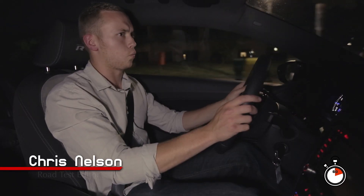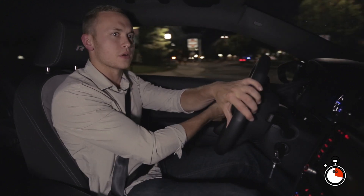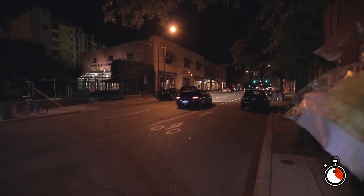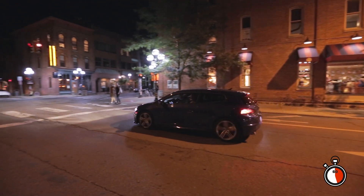But ask yourselves, why would Volkswagen bend over backwards to ship a car across the Atlantic when Americans won't even buy hatches as is? Don't get me wrong, I want the Scirocco here too, especially this variant, the Scirocco R.